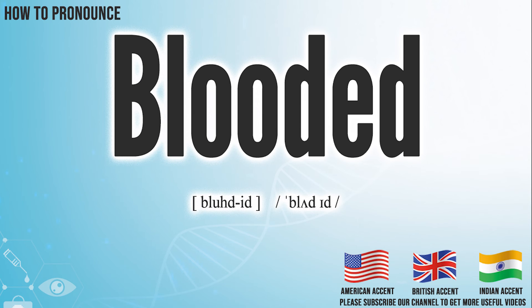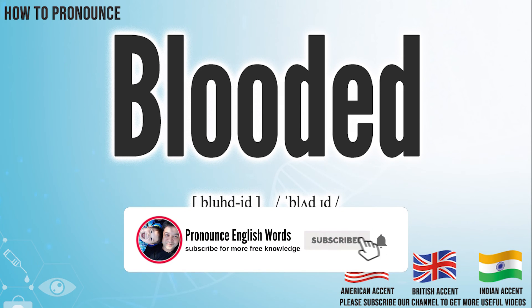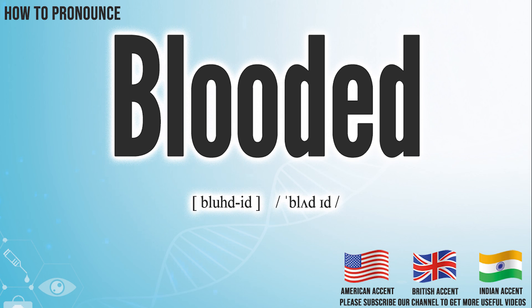Did you get it? Let me know in the comment. Blooded. We create more videos for how to exactly pronounce medical terms. If you like our channel, don't forget to subscribe. Have a nice day.